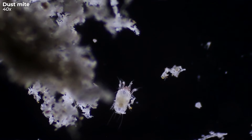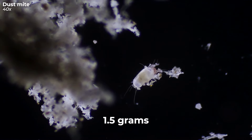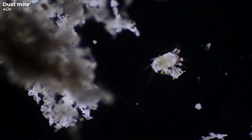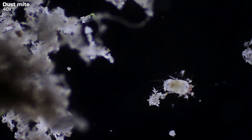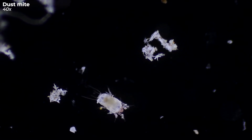Let me throw some numbers your way. You shed about 0.053 ounces of skin flakes every day. Doesn't sound like much, right? But hold onto your socks, because that's enough to feed around a whopping one million dust mites. Suddenly, those skin flakes don't seem so insignificant.